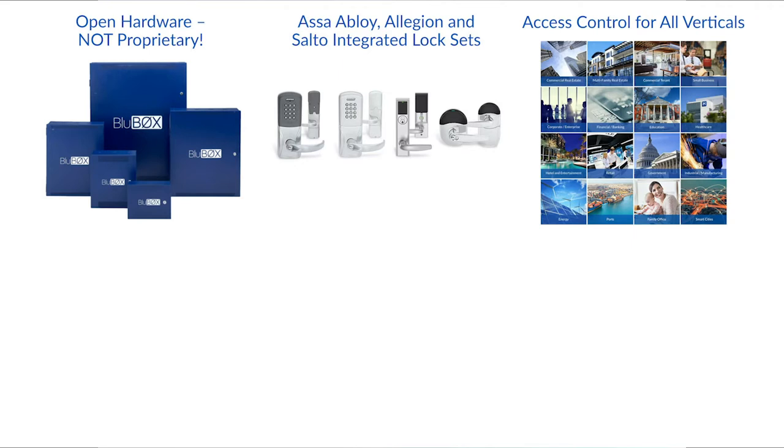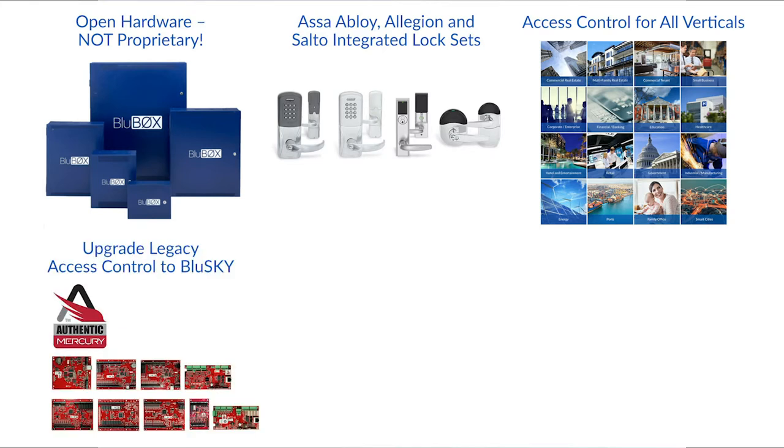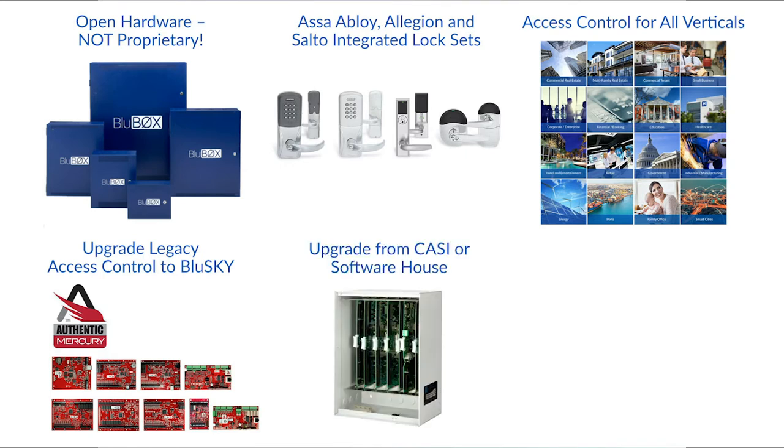BlueSky's access control solutions provide management for doors, turnstiles, and relay and destination dispatch elevators for all verticals. If you already have one of the 20-plus Mercury-based brands and want the advanced capabilities of BlueBox, simply upgrade to BlueSky without replacing your hardware. Perform a simple upgrade from CASI or Software House hardware to open Mercury hardware using Mercury's matching form factor kits, which provide a fast screwdriver-less changeover. If you have a proprietary system like Software House or AMAG, you may also use BlueSky as an overlay to get the tremendous benefits of the integrated cloud-based platform.